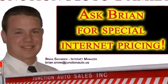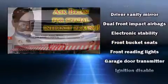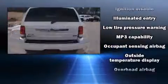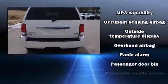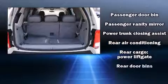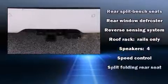Chrysler ensures the safety and security of its passengers with equipment such as dual front impact airbags with occupant sensing, head curtain airbags, traction control, brake assist, a security system, and four-wheel disc brakes with ABS. You'll see better when backing up thanks to rear park assist, which watches out for obstacles behind your vehicle.